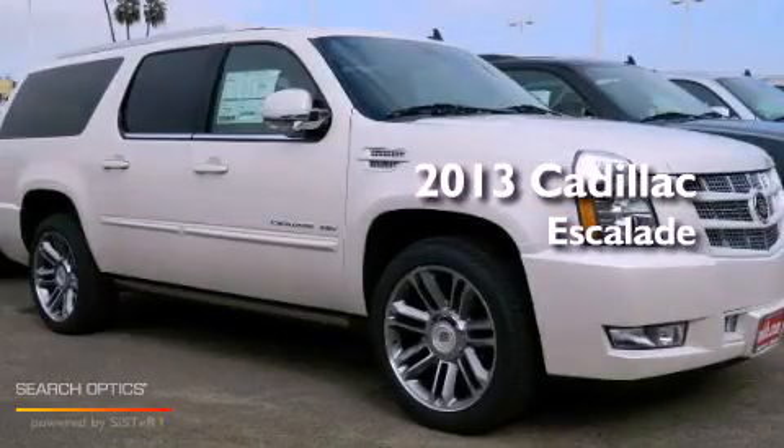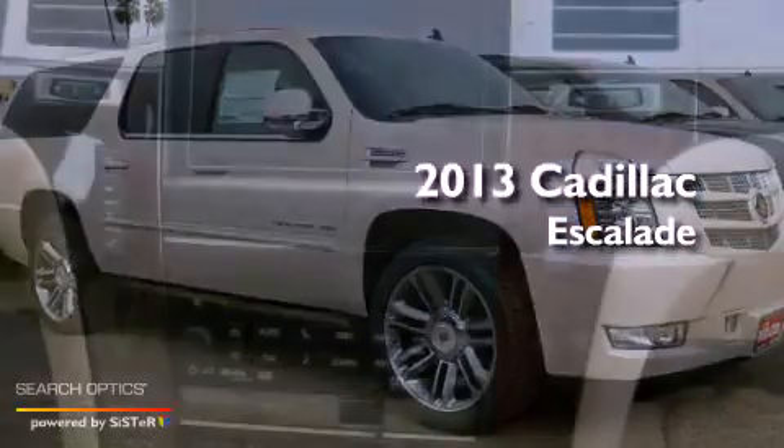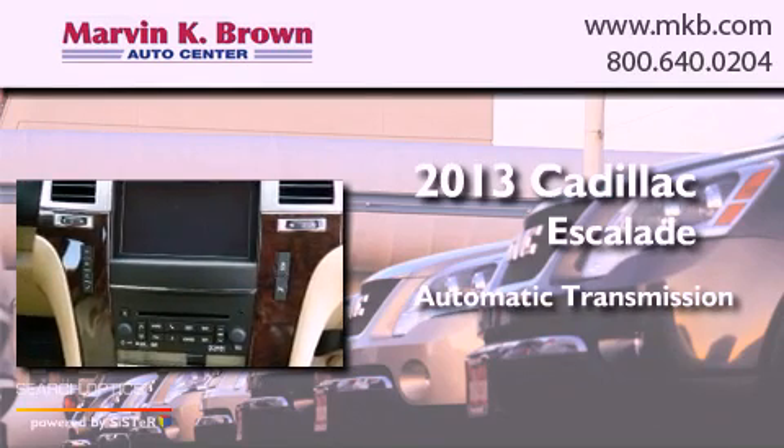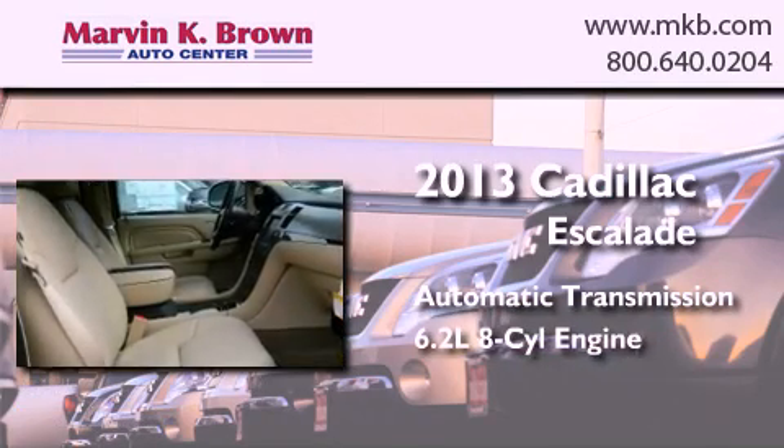This is a brand new 2013 Cadillac Escalade. This SUV has an automatic transmission and a 6.2 liter V8.